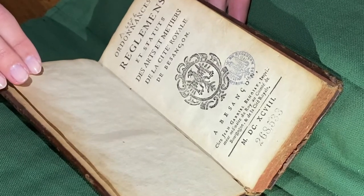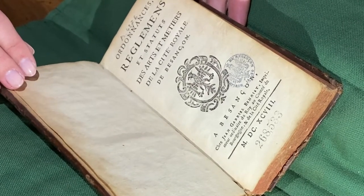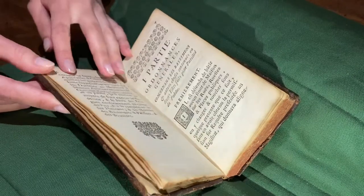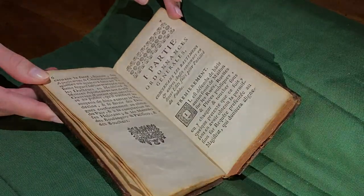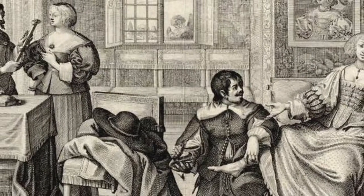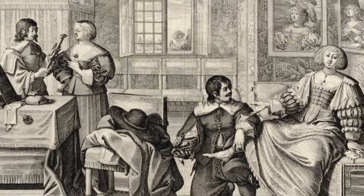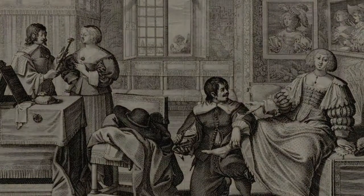On the title page we can notice a coat of arms of the city. Before each chapter of the book there are small engravings. The first capital is decorated like a lettering. The book includes an introduction and several parts about decrees, rules, and statutes of the arts and crafts of the royal city of Besançon.